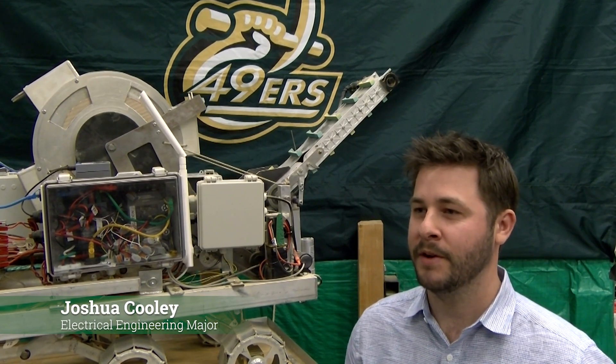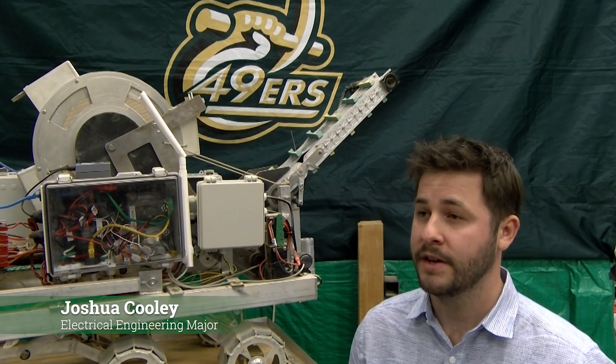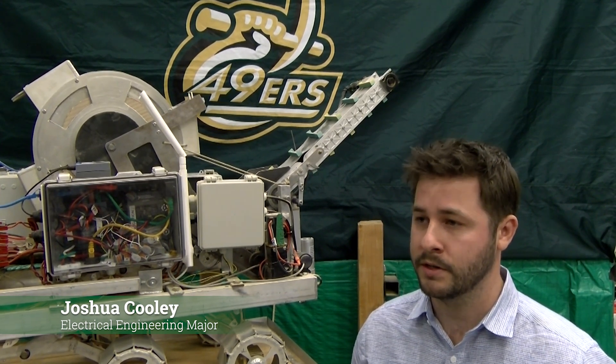Hello, my name is Joshua Cooley. I'm an electrical engineering major and team lead for the Charlotte 49er Miners. Here at UNC Charlotte, our team has designed and built a prototype lunar rover to compete in the annual NASA Lunabotics competition.